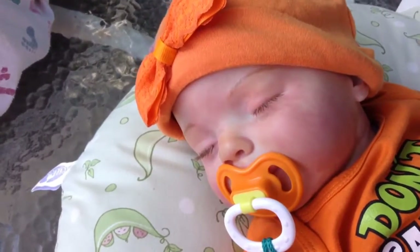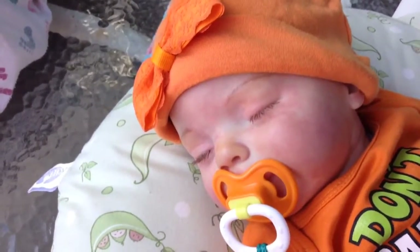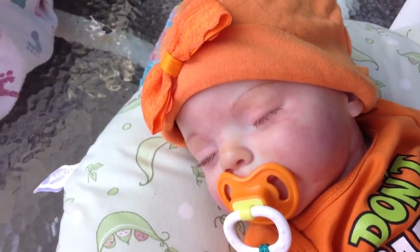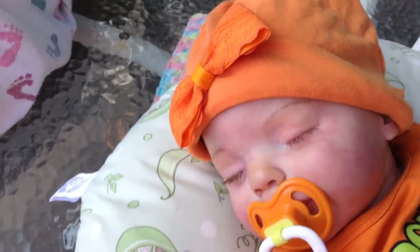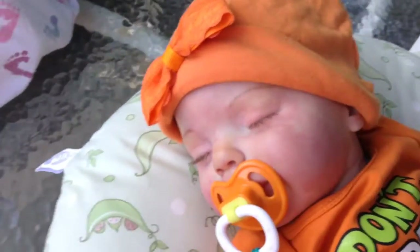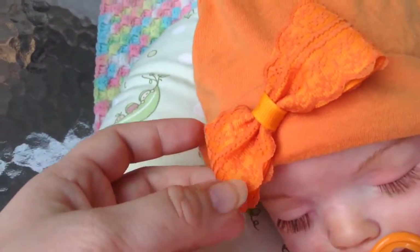I wanted to come and show you Charlie's outfit of the day, and it is Halloween inspired. I'm trying to show you guys all her Halloween outfits, but before I changed her again I wanted to show you. She is wearing this pumpkin hat and I clipped an orange bow on there.